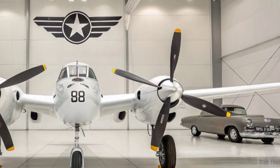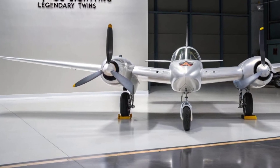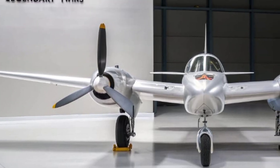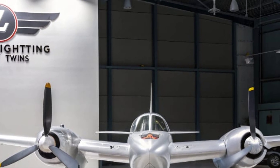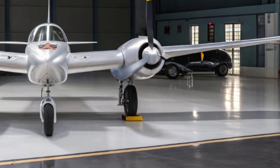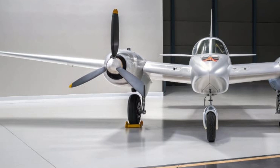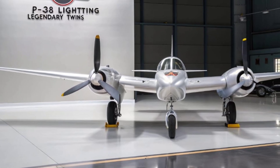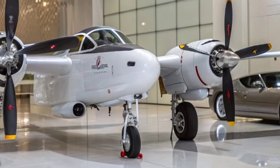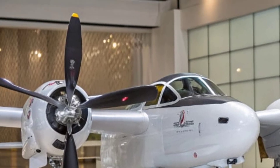Fast forward to 2025, and the P-38 Lightning continues to shine — not in combat, but in history, restoration, and air shows. Only a handful of these aircraft remain airworthy today, but when one takes off, the distinct twin engine roar and sleek silhouette instantly transport audiences back to a time of bravery and invention. Aviation museums around the world proudly display restored Lightnings, and dedicated restoration teams continue to bring wrecked or forgotten airframes back to life, often spending years tracking down authentic parts. Digital technology and 3D scanning are also playing a role, helping experts preserve the Lightning's legacy for future generations.